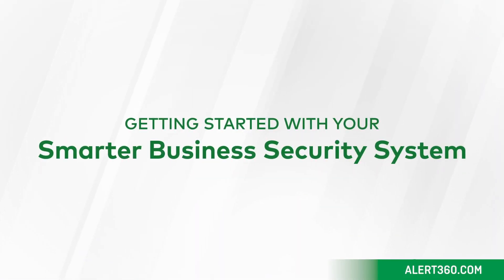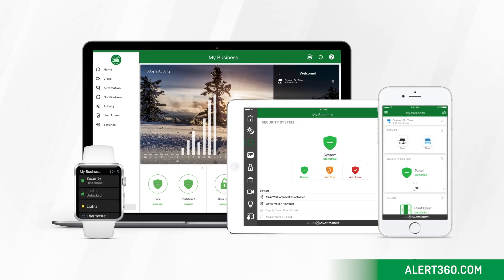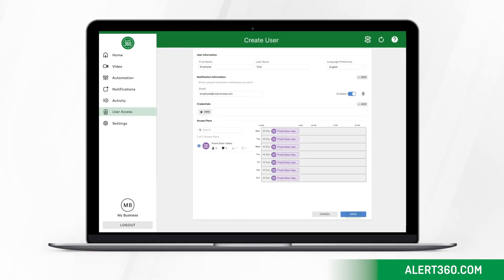Welcome to Smarter Business Security. Let's take a minute to set up the system to meet your needs. First, create user codes for your staff, service providers, or anyone who has access to arm or disarm your security panel.